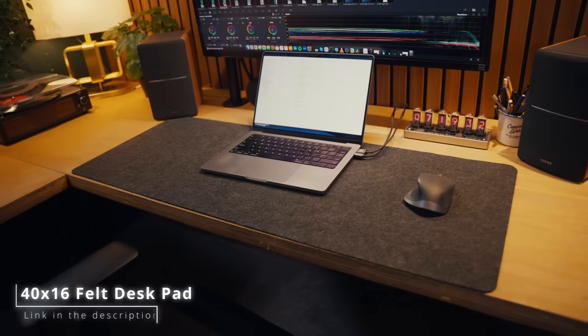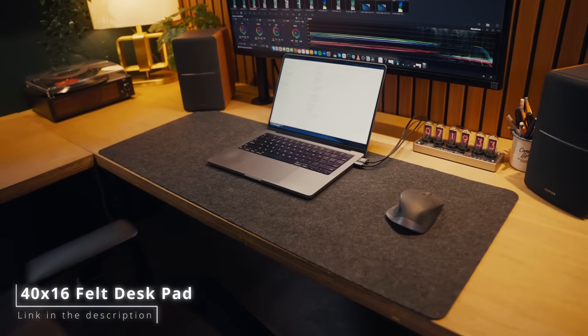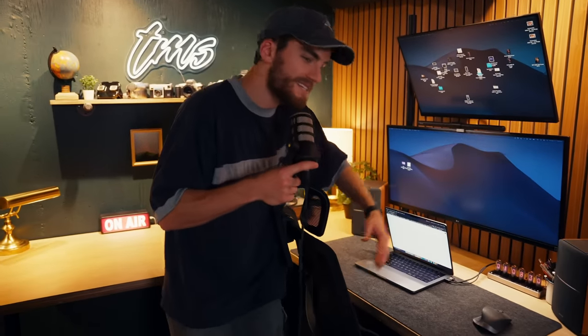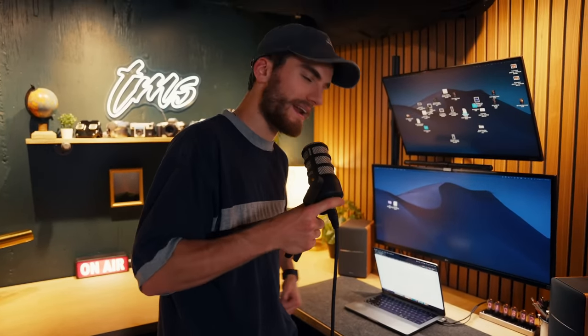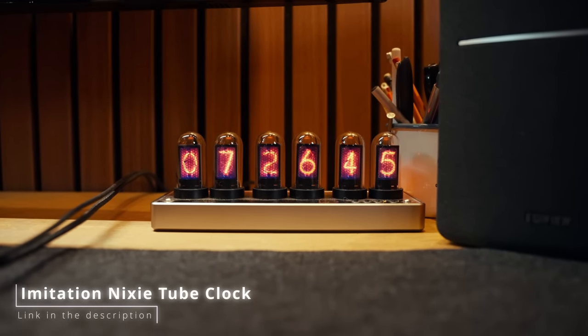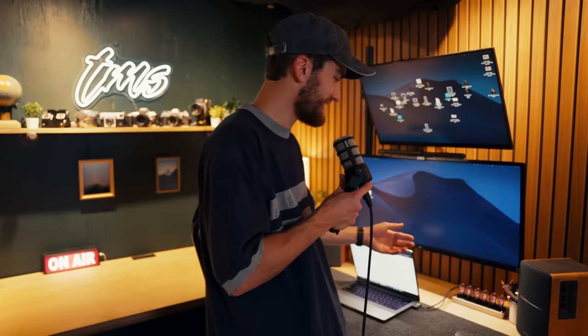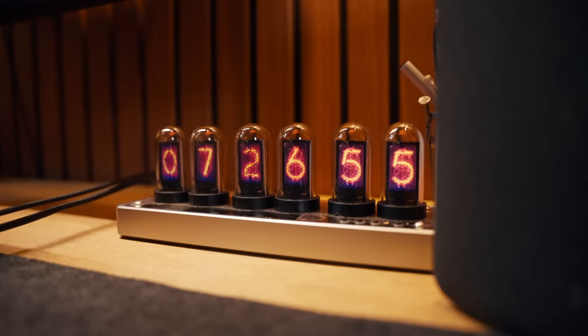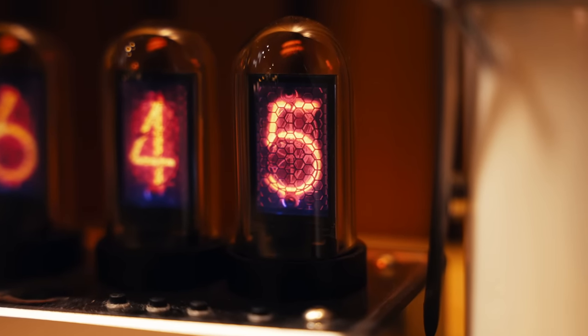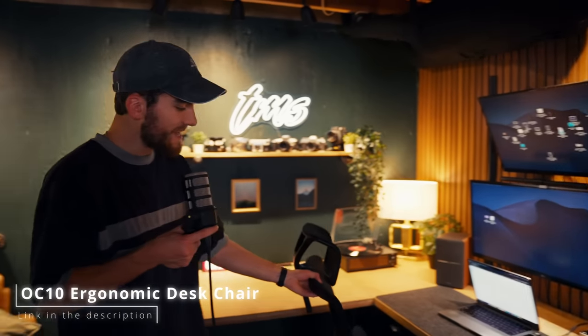I'm going to be honest — under my computer I have an extra large mouse pad. This is my first time using one of these and I really like it. It's made from this really thick felt and it's super soft. At the desk setup here we have this Nixon tube clock, which is something I've always wanted. It's a clock — that's all it does, it tells the time, doesn't even tell the date — but it looks cool and that's all that matters.